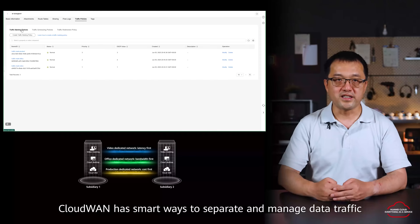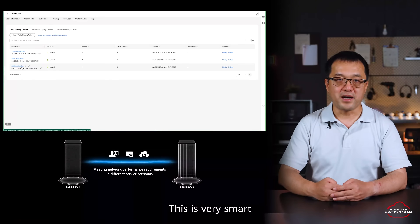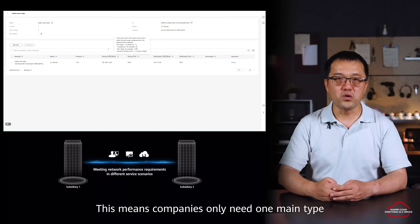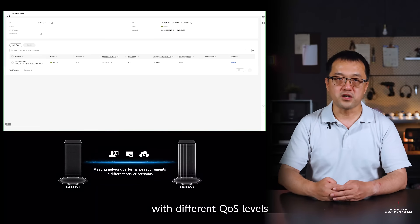Third, Cloud One has smart ways to separate and manage data traffic. Companies can split their network into different service plans using rules for their data. This means companies only need one main type of connection for service, with different QoS levels.